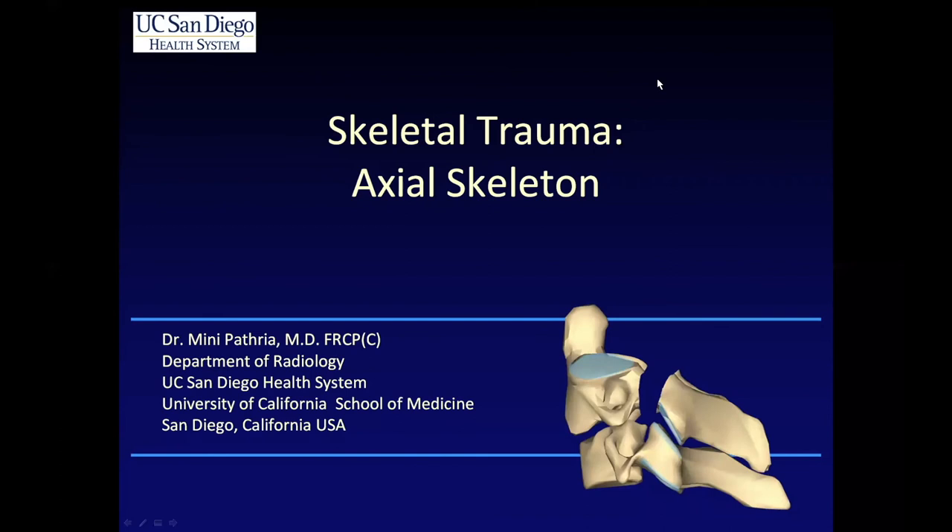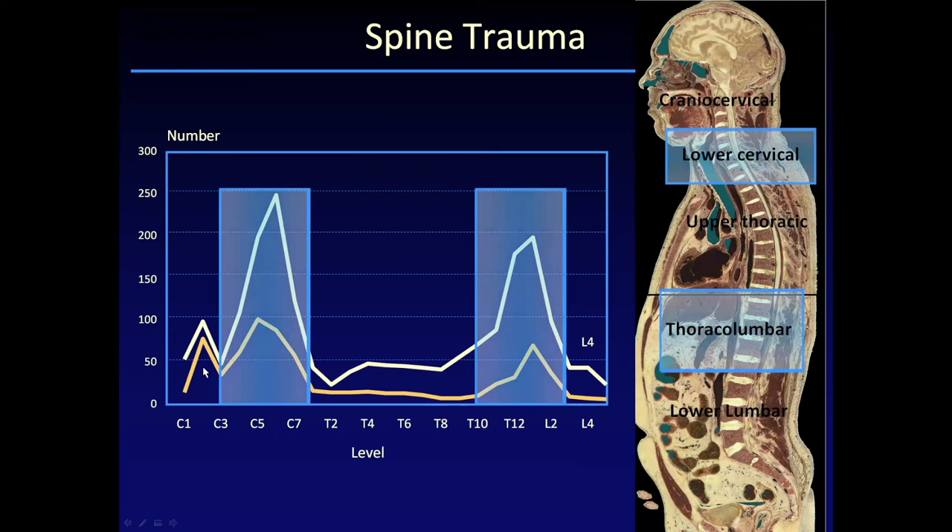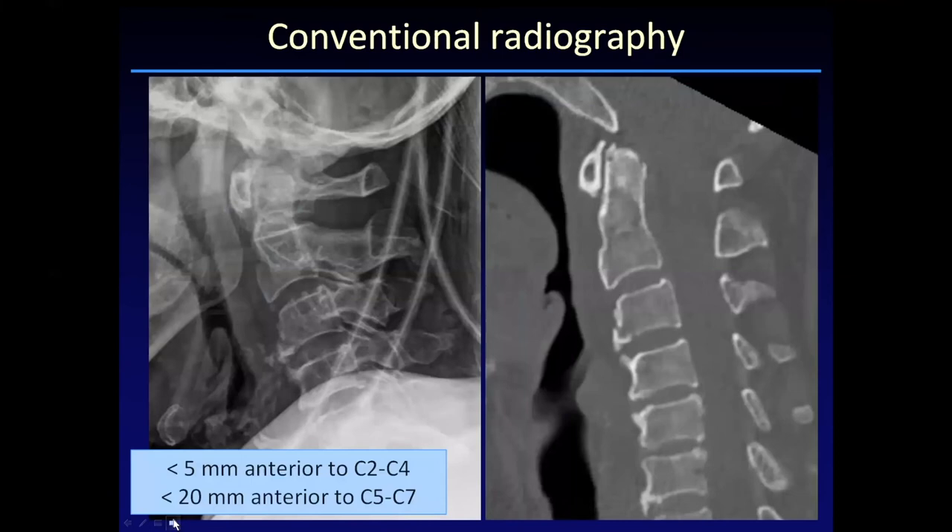My name is Mini Pathria, and I'll be talking to you about trauma. We're going to start first with the axial skeleton and then move on to the rest of the body. In terms of the spine, the most common locations where we're going to see injuries are in the lower cervical spine and at the thoracolumbar junction. Injuries at the cranial cervical junction, upper thoracic spine, and lower lumbar spine are less common, but we'll cover those as well.